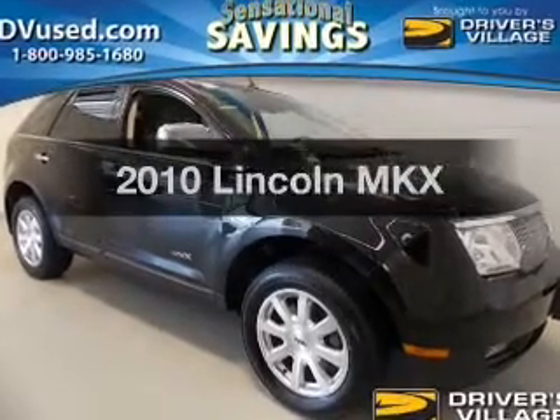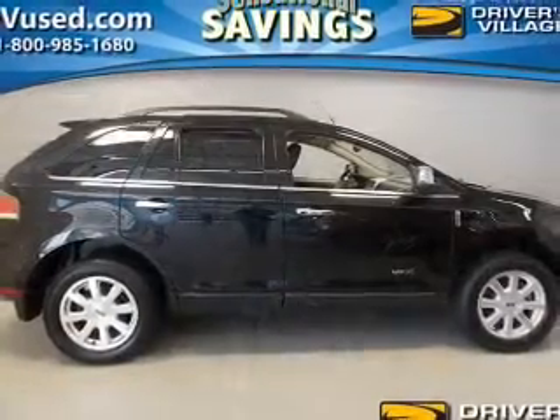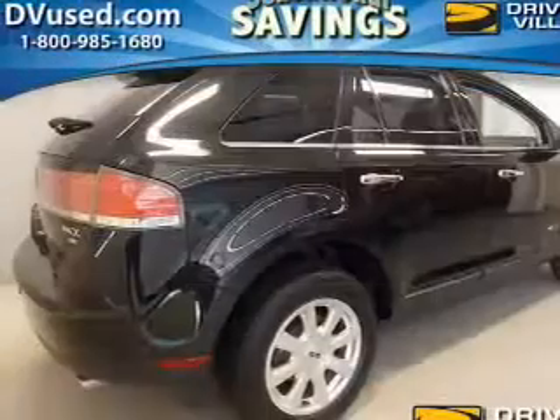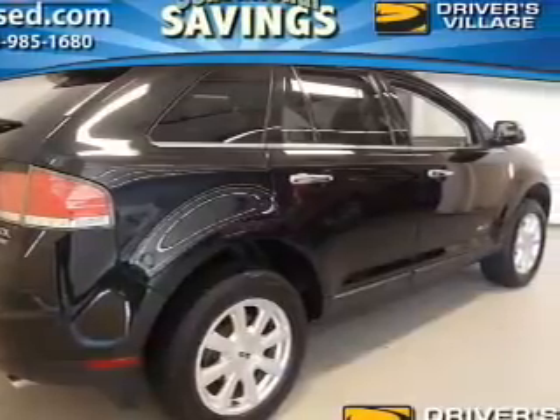Get noticed in this 2010 Lincoln MKX. If you're looking for an automobile with great attributes, look no further. The powertrain includes all-wheel drive with a reliable engine that responds smoothly to its automatic transmission.